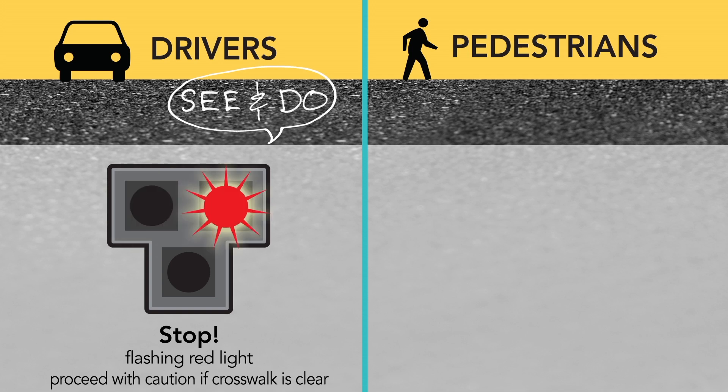Drivers will see alternating flashing red lights as pedestrians cross the street. During this period, drivers are required to stop and then may proceed with caution if the crosswalk is clear.